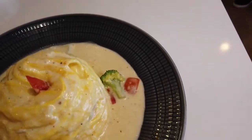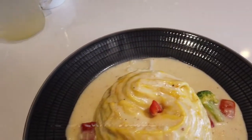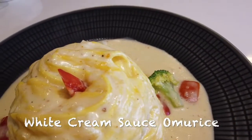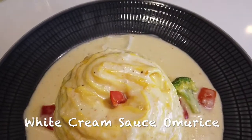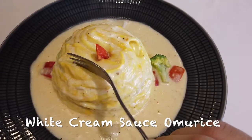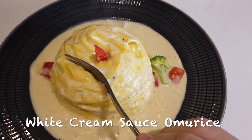The next dish that I ordered was the white cream sauce omurice. While there was the plain omurice that had the tomato sauce, the visual in the menu made me choose the white cream sauce omurice. Overall, the visual is amazing as the egg creates a round shape that consists of fried rice inside.